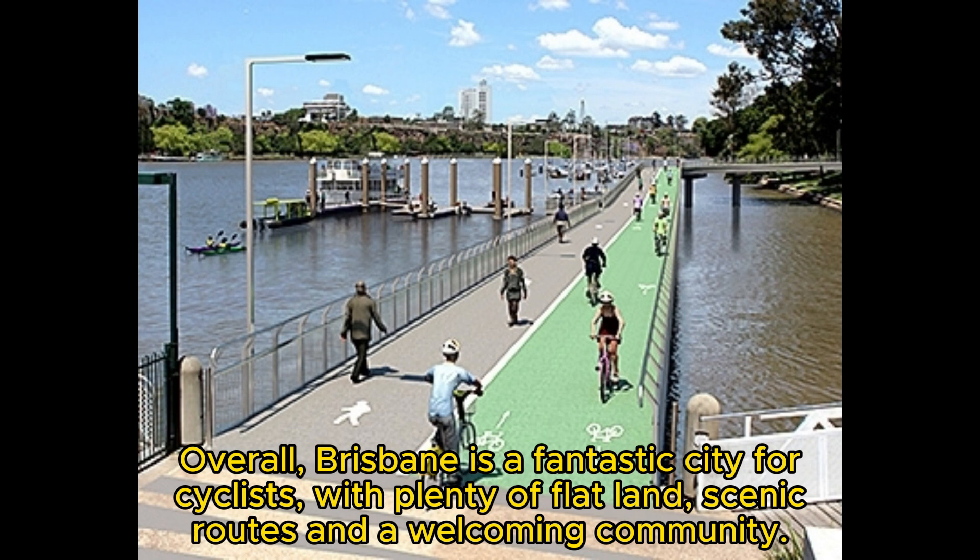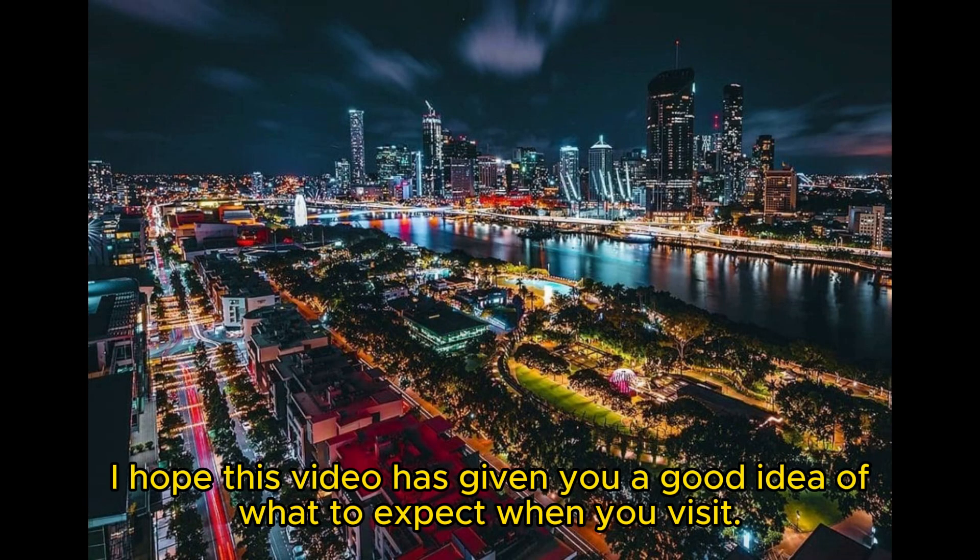Overall, Brisbane is a fantastic city for cyclists, with plenty of flatland, scenic routes, and a welcoming community. I hope this video has given you a good idea of what to expect when you visit.